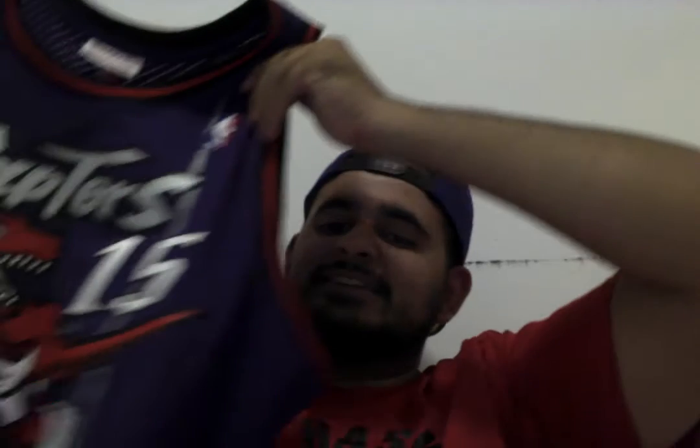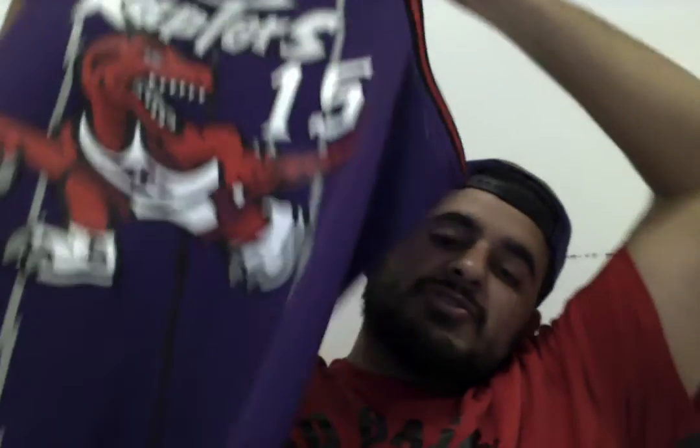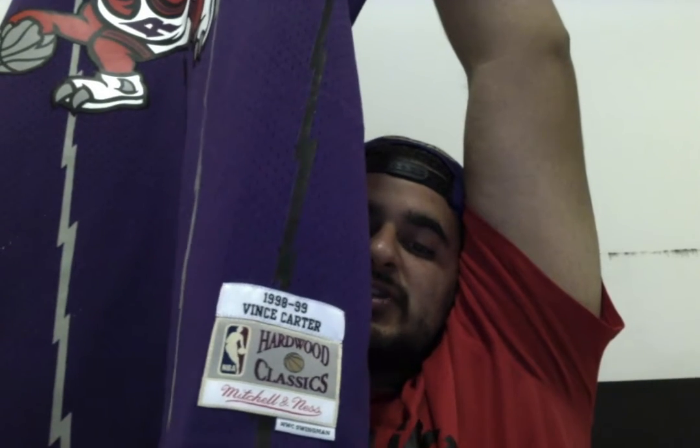Check this out. I wish I had a drumroll but unfortunately I do not. I just bought a vintage Vince Carter jersey — the Toronto Raptors jersey, the first ever jersey that he wore in his career in Toronto in his first season in the NBA. It's got the Hardwood Classic patch on it, the Mitchell & Ness authentic Vince Carter jersey.